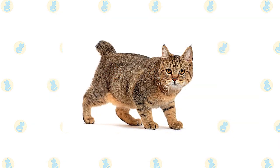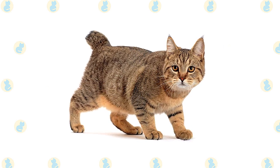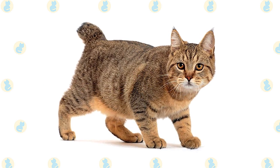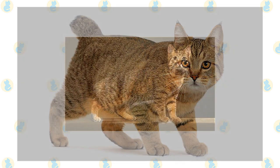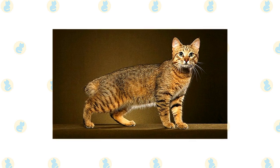The Pixie Bob breed is thought to have started from the unplanned litter of a bobcat and a barn cat in 1985. The barn cat belonged to Carol Ann Brewer, and she named a female kitten Pixie, who became the foundation mother for this breed. While there is no hard proof that Pixie's father was actually a wildcat, it is widely believed and accepted by breeders. The International Cat Association, TICA, officially recognized the Pixie Bob as a breed in 1994.